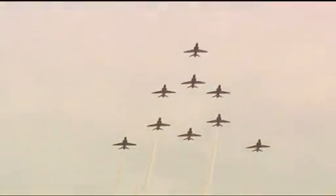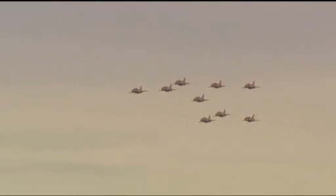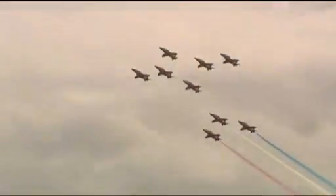Technology may have moved on, but the Red Arrow team dedicated their display to the aircraft of the war years. Here they form the shape of a Spitfire and perform a victory roll. It's another tribute to the pilots and the planes that fought in the Battle of Britain.